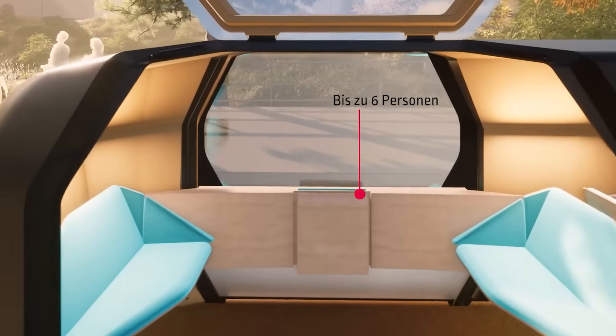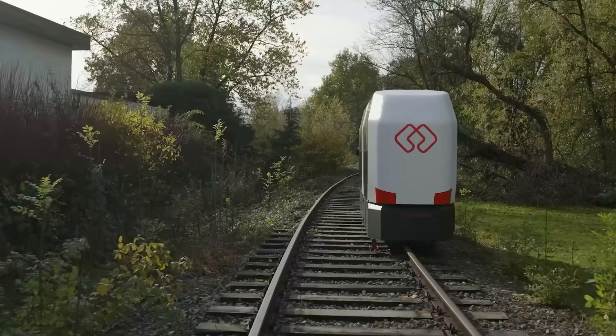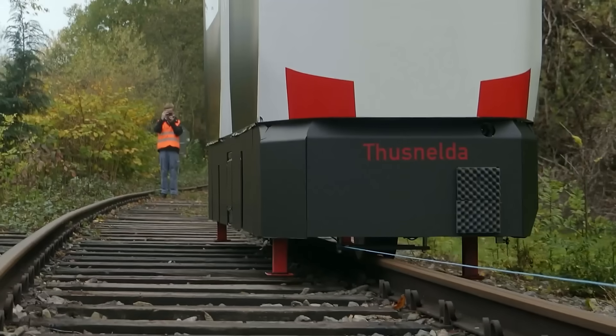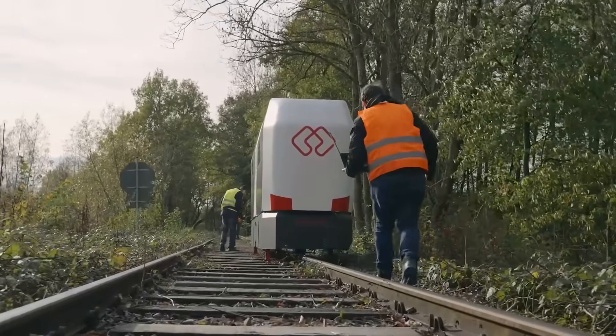Each pod accommodates up to 6 people, and there's an official app for easy ordering. These compact pods can be used simultaneously in both directions on single-track lines and are operational year-round. Do you think it sounds promising?